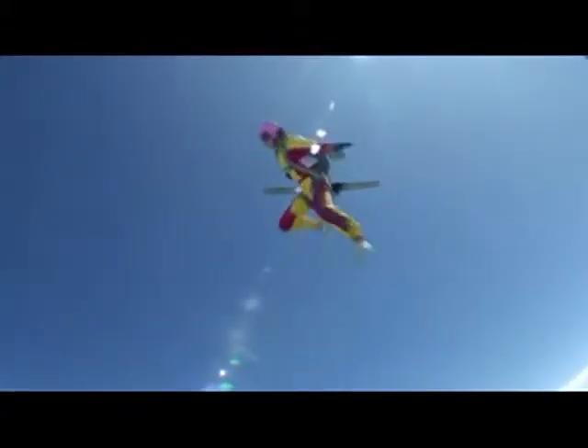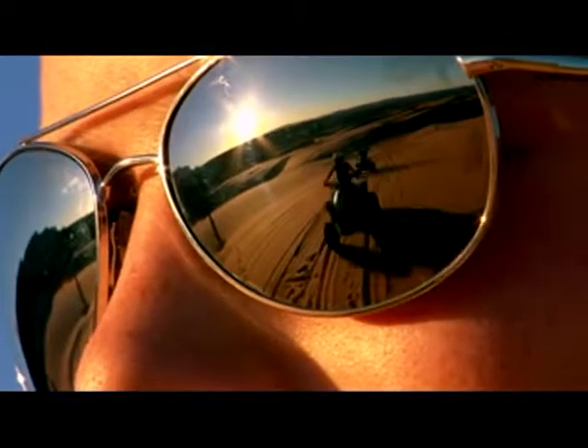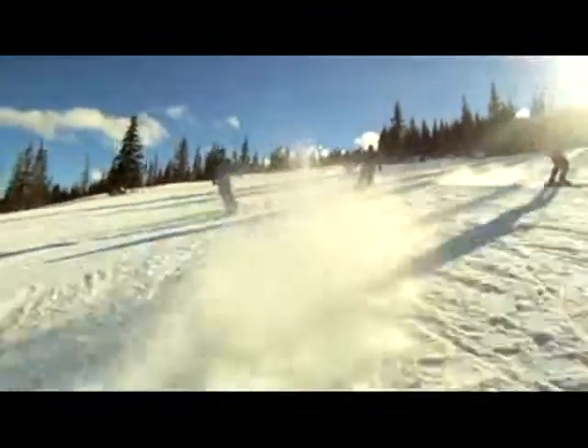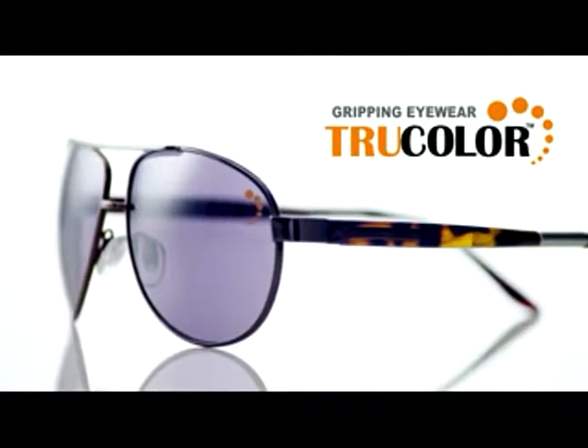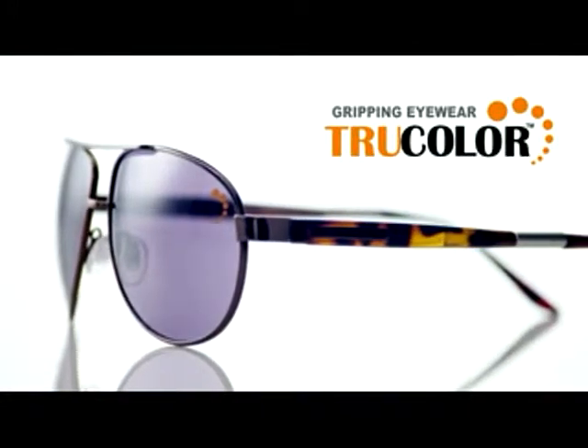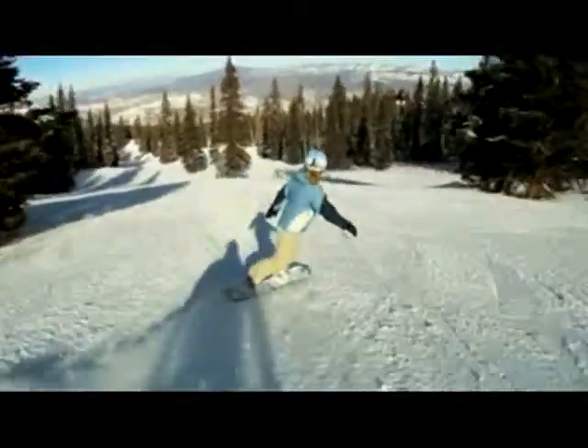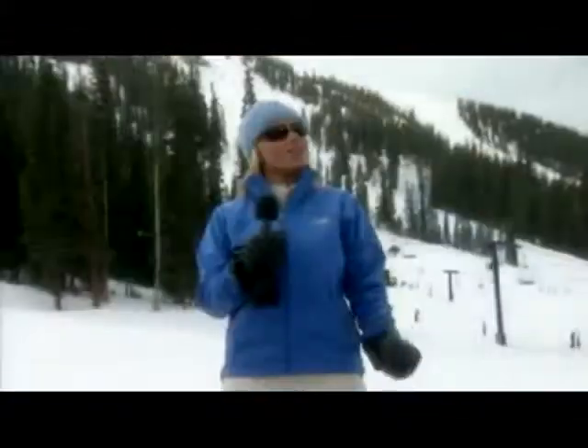For years, athletes and extreme sports stars around the world have had a secret weapon in protecting themselves against the damaging rays of the sun. They rely on True Color lenses, because only True Color has the patented process in which they use melanin — just like the pigment in your skin — to naturally filter the sunlight. You may have the sun out there, but add snow and you've got glare like you've never seen. So I'll be joining some pro snowboarders to find out why True Color are the ultimate choice for anyone hitting the slopes.